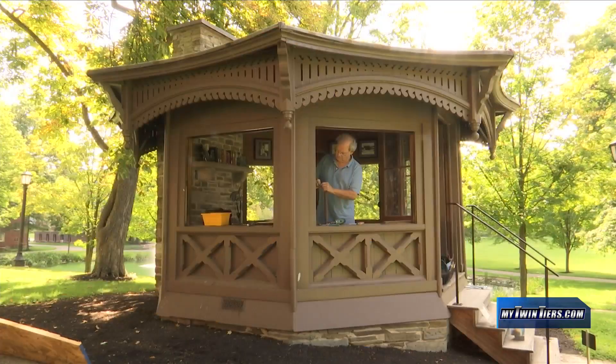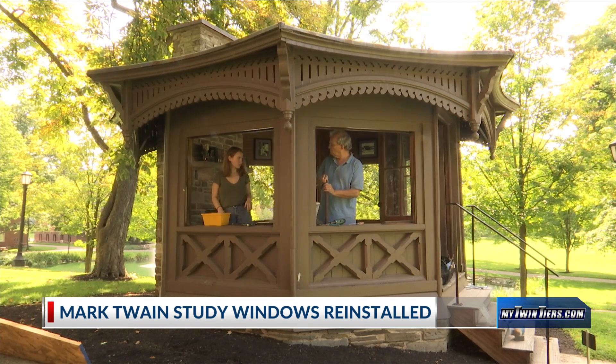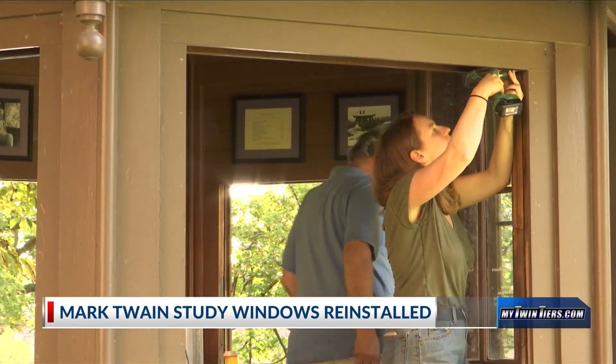The windows of the historic Mark Twain study at Elmira College were reinstalled today. The windows have been getting worked on for the past few months for necessary repairs. This is just one of many restorations coming to the study ahead of its 150th anniversary next year.